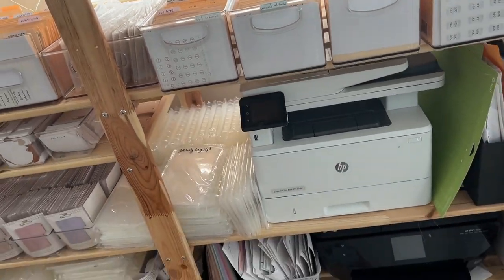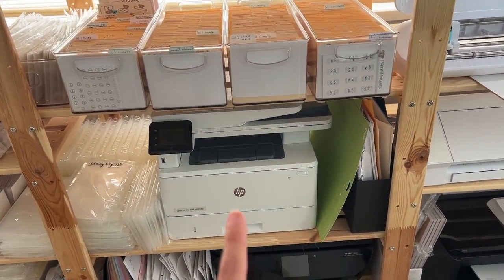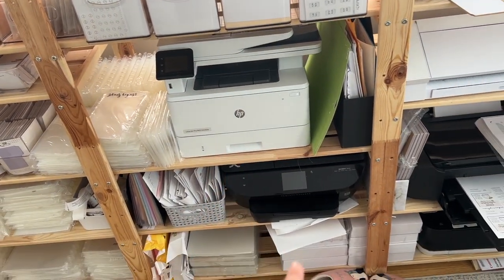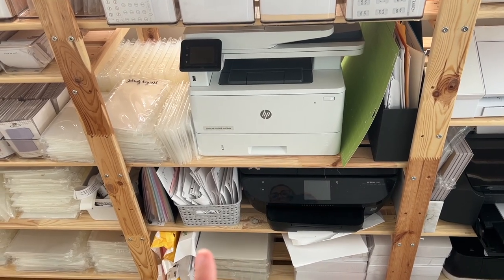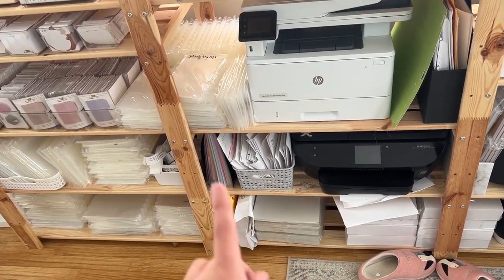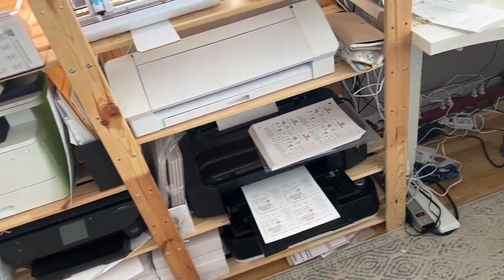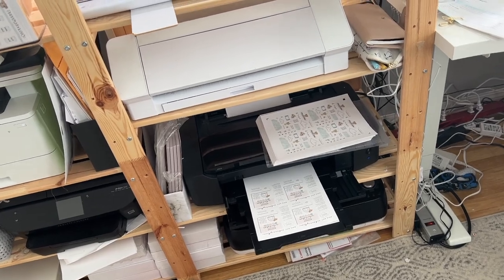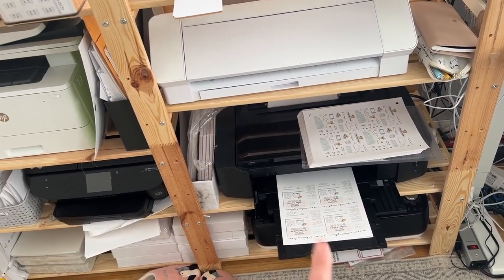This is a laser printer for my invoices and if I do anything foiled — this is old, from 2017. I pretty much just use that for my envelopes, receipts that I need to put into my spreadsheet receipt holder. Paper, paper, paper — Cricut that I almost never use. This is a Canon Pixma iP8720 — love this printer.